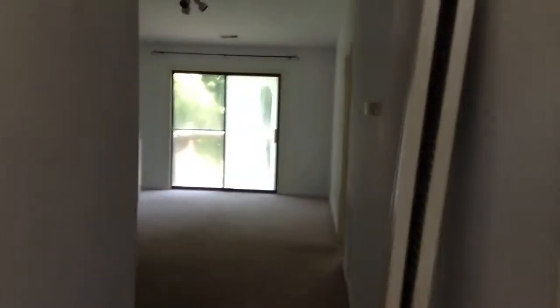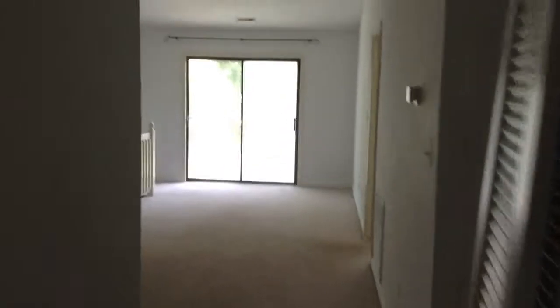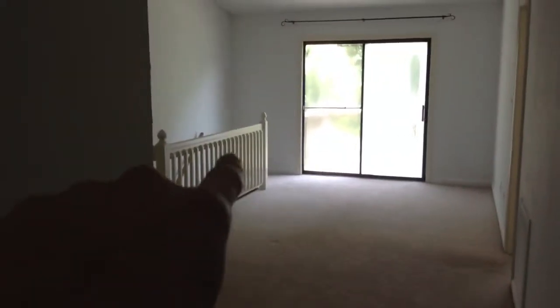You open it up, and you actually come into the top level. You have living space, and there's the stairs to go down. Here's the kitchen — it has a little window, and everything you need in the kitchen. Hookups for a washer and dryer, but we don't have.